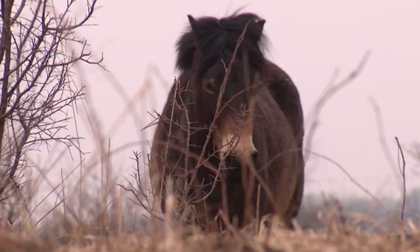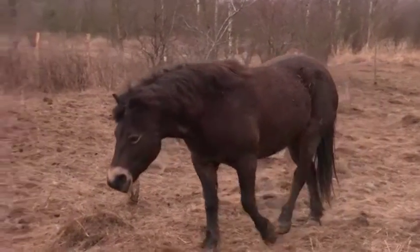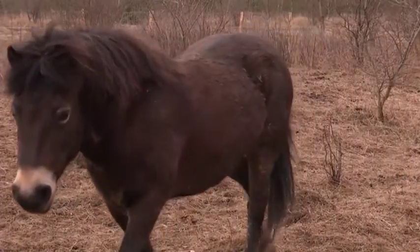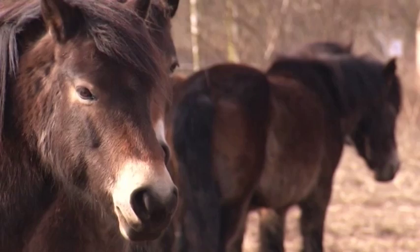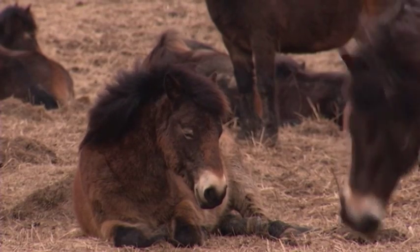The plants, which threaten native plants and animals, are delicacies for the ponies. Dalabor Dostal of European Wildlife says environmentalists and scientists came to the conclusion that a deployment of hoofed animals, such as wild horses, could solve the problem in the most effective way.